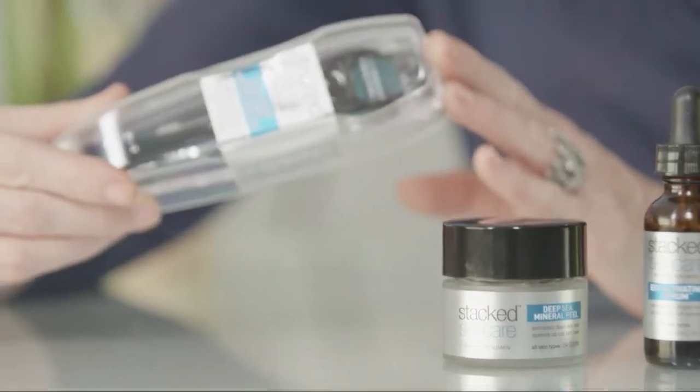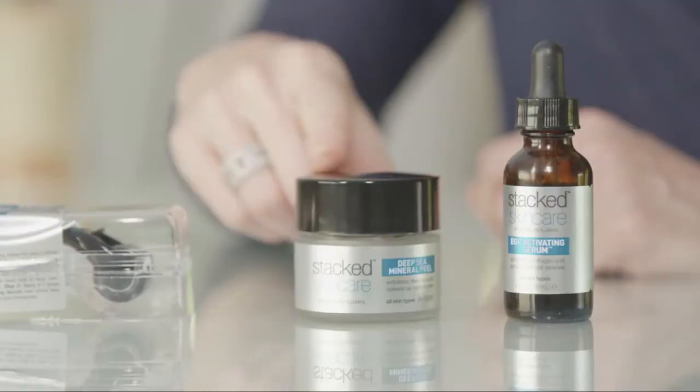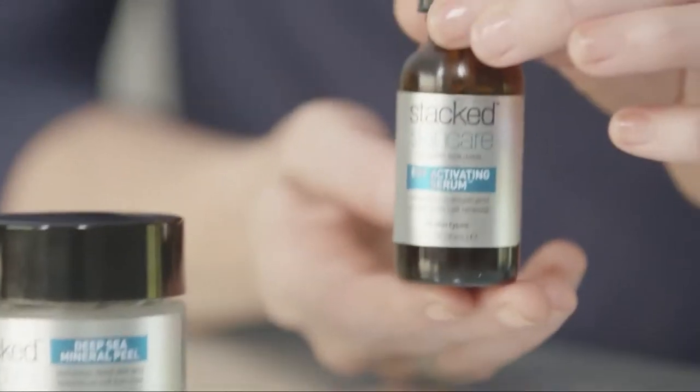I'm Carrie Benjamin, esthetician and founder of Stack Skin Care. I'm here today to talk to you about my collagen rejuvenating treatment kit. The kit comes with a microneedle, a deep sea mineral peel, and a growth factor serum.